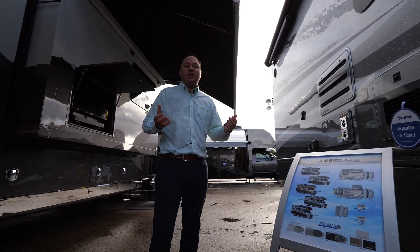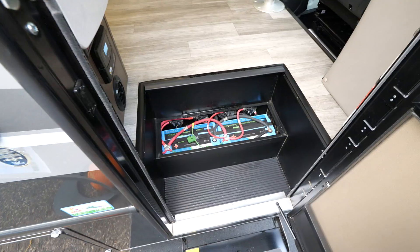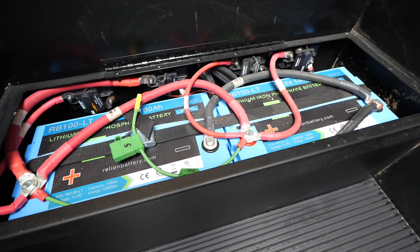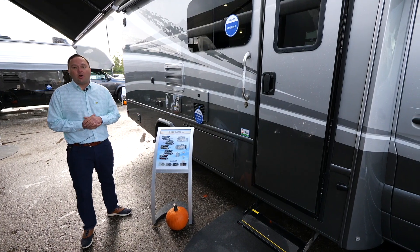This year for changes, we've made lithium batteries standard. Now they have two 100 amp hour lithium batteries, as well as a tire pressure monitoring system, which is now standard for all Isata 3s.